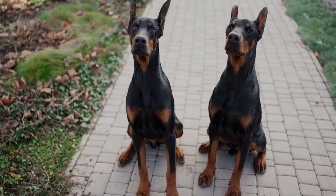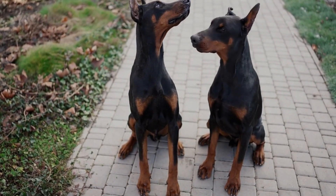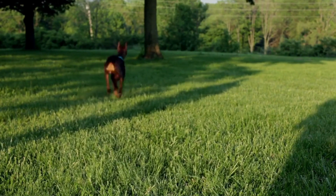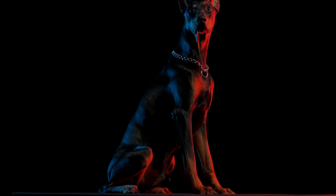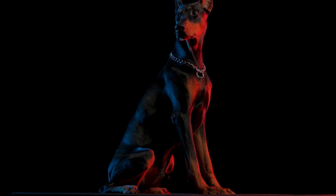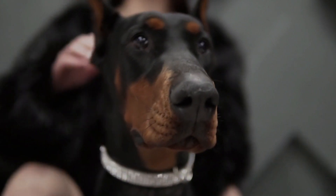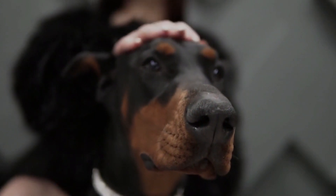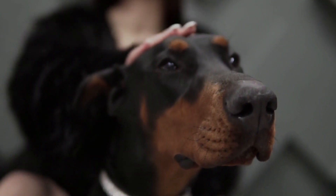Welcome back to our channel. Today, we have a special treat for all the Doberman Pinscher enthusiasts out there. These elegant and athletic dogs are known for their intelligence, loyalty, and striking appearance. One of the most captivating aspects of this breed is the variety of coat colors they can have. In this video, we will be exploring the top 5 popular Doberman Pinscher coat colors, so you can appreciate the vibrant showcase of these beautiful canines. Let's dive in!